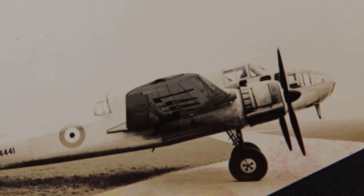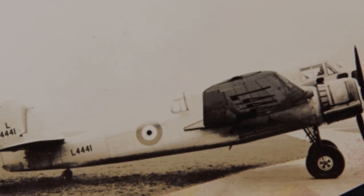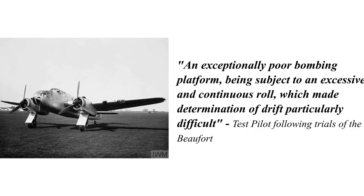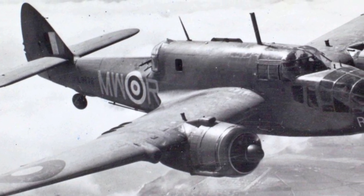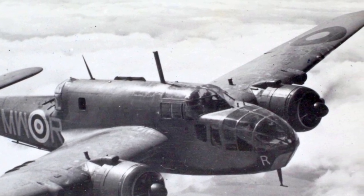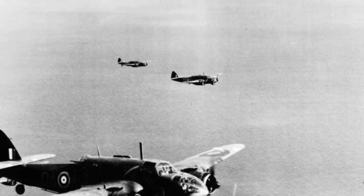The prototype was sent for testing at Boscombe Down, where it was uncovered that due to the Beaufort having a tendency to roll, it was a terrible bombing platform. Later Beauforts had the addition of semi-circular plates fitted to the trailing edges of the upper wing, which corrected the tendency to roll. Other changes during this period included an additional machine gun in the dorsal turret, as well as the installation of doors to fully enclose the landing gear.